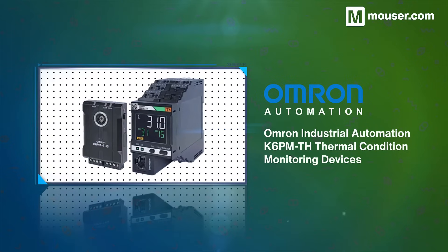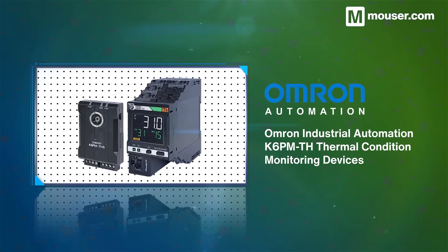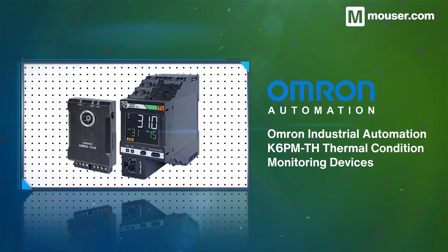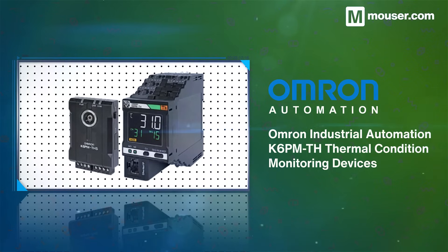Thermal condition monitoring of components reduces on-site costs, and the Omron Industrial Automation K6PM-TH module is an all-in-one solution. It offers predictions of abnormalities and temperature deviation over time, and a software tool for remote monitoring.